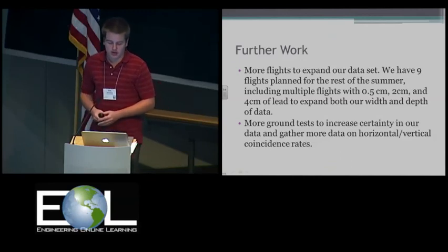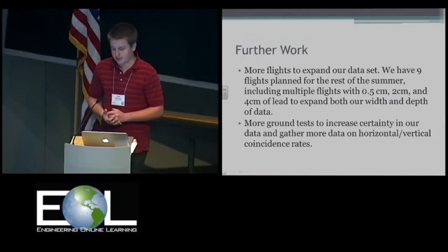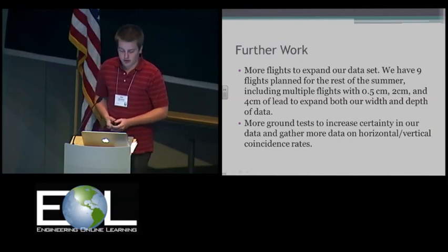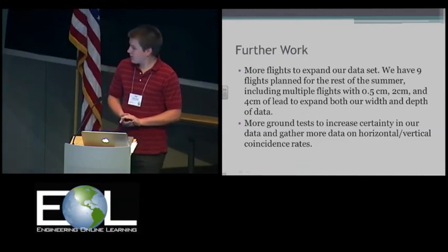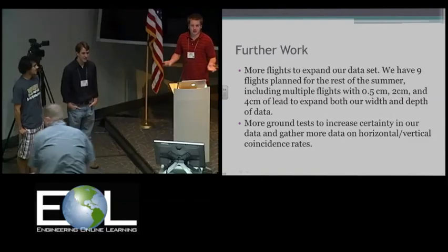This current form of the project has only been running since February, so we haven't had a lot of time because weather in Indiana in February is obviously not great. One of the things we're going to focus on is increasing our data for horizontal and vertical coincidences, as that's completely new for us. Thank you for listening — does anybody have any questions?